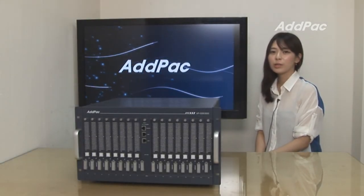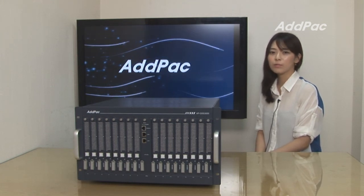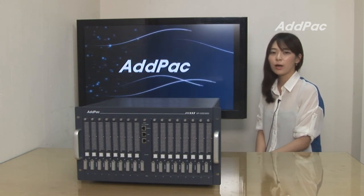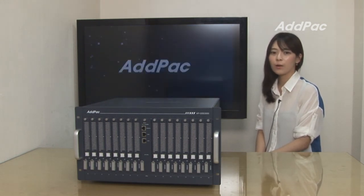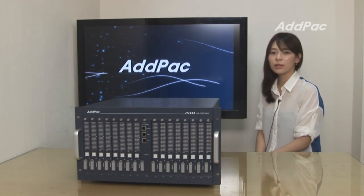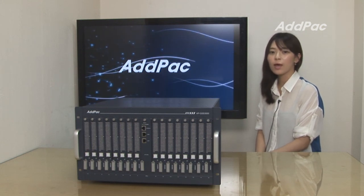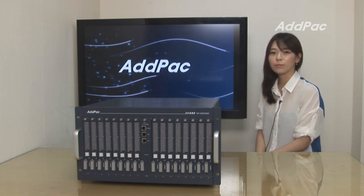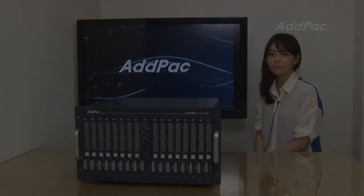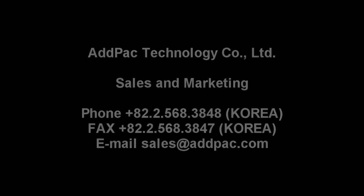Adpac's 4IS GSM gateway series and multimedia network devices have been fully acknowledged in terms of performance and stability. With 14 years of experience and know-how in the enterprise and service provider market, Adpac will provide full satisfaction for customers seeking next-generation GSM gateway and GSM SIM server solutions. For more information, please visit our website. Thank you for watching today.